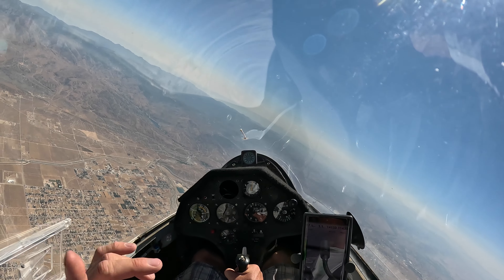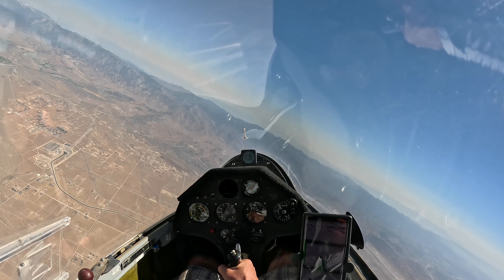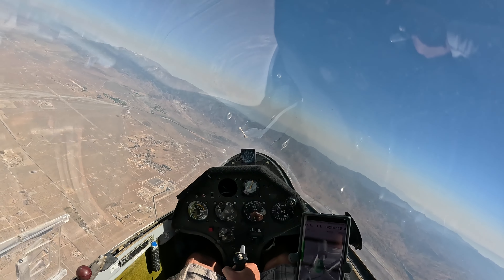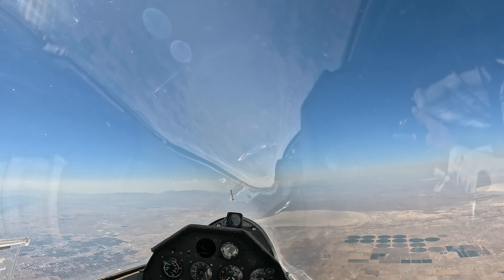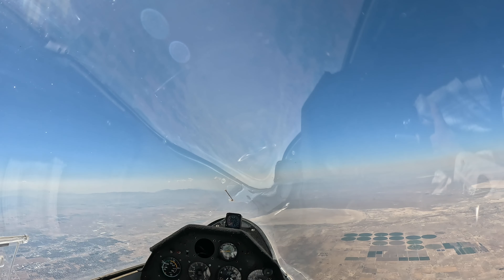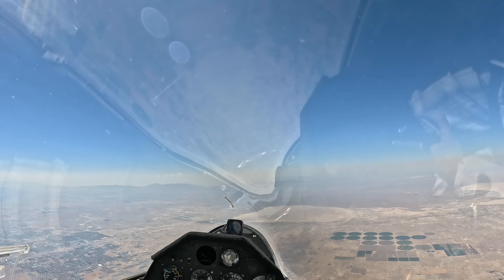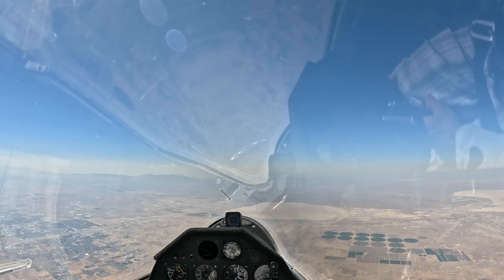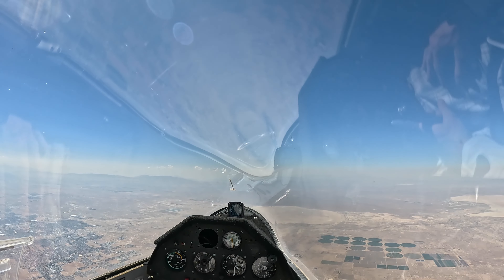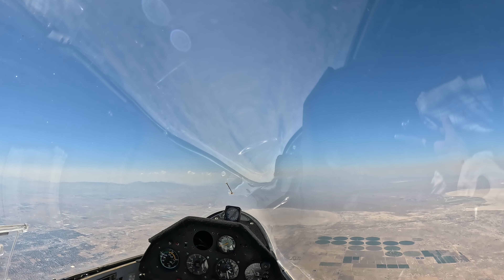There's the easterly direction to explore. So we're just gonna get as high as we can in this thermal and head east. I think this is the Victor airway, approximately here. And I'm a little anxious about the corporate jet kind of cutting through.